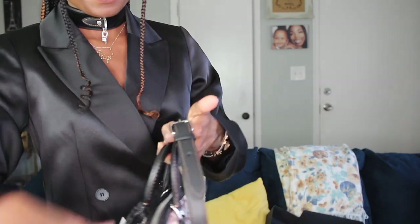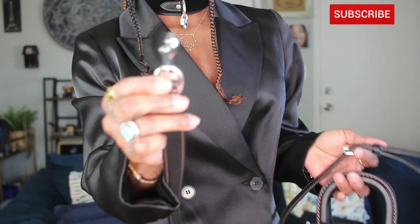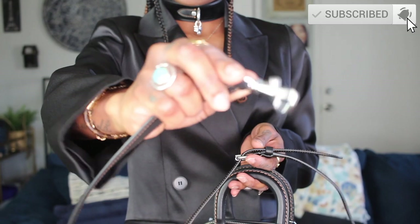Look how cute the strap looks! This is silver hardware, which is so fun because I'm usually a gold girl — I wear a lot of gold. I'm totally into the Wednesday Adams vibe right now, so this bag is super edgy and cool. I wanted to dress it up with all my silver jewelry and this leather velvet choker from Coach as well.